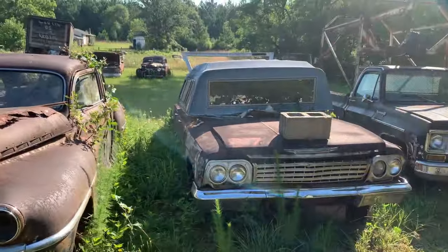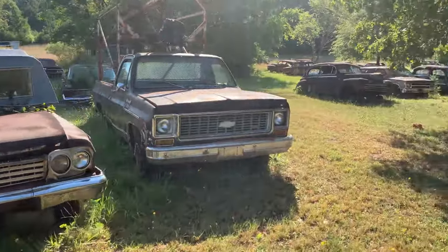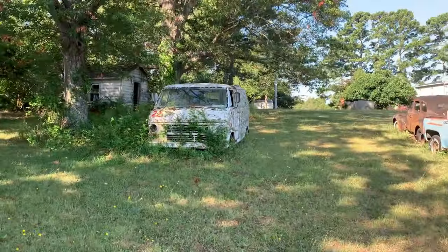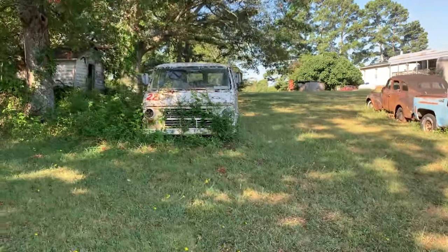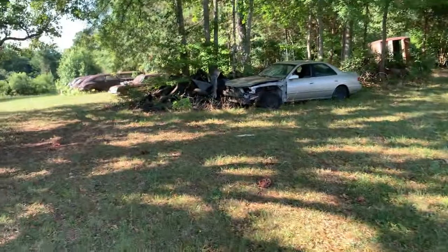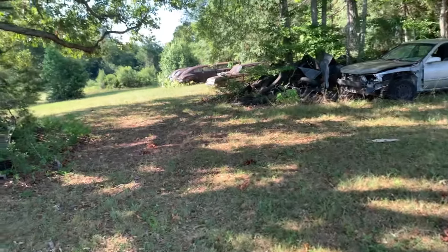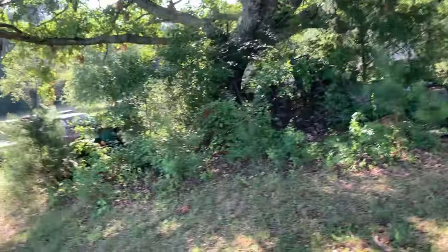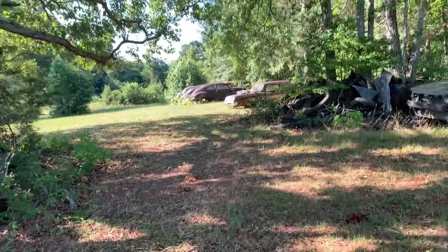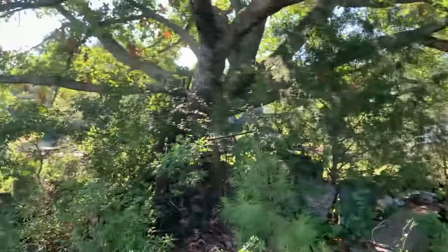Oh yeah, there's the camper top jobber. Seeing the old Ford truck over here. Oh, nice and shady — cool in the shade. Holy cow. It's like a 68 Chevy full-size two-door down the back over there where you can't see it.